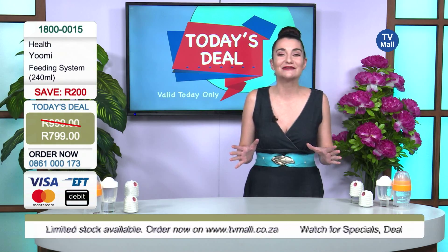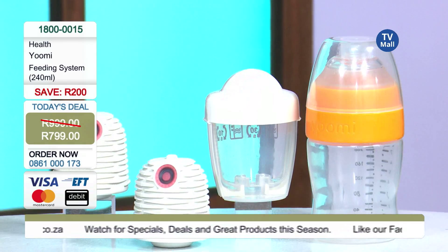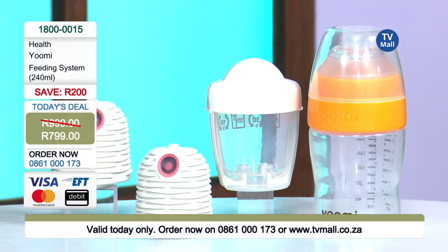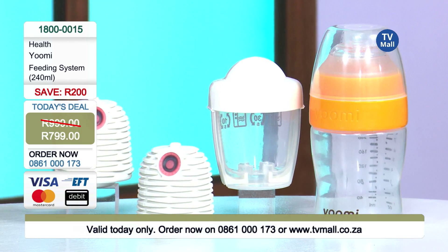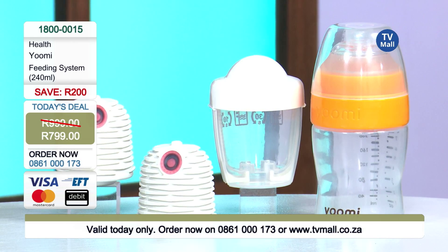When your baby starts crying, we know how hectic it is running around trying to get the bottles ready and warm them up. We at TV Mall want to say no more — get yourself the YouMe feeding system right now and ease off, making feeding time pleasant again. Help spend some time with your baby and even give your partner some time with the little one as well.